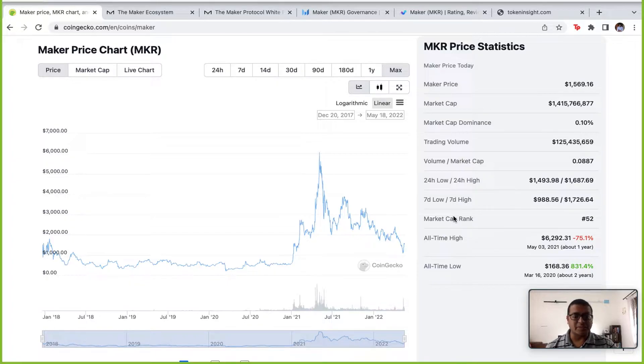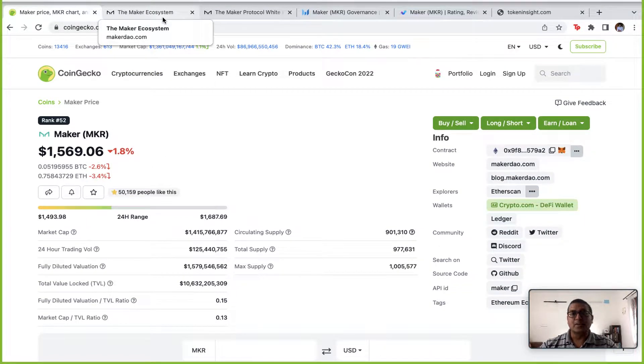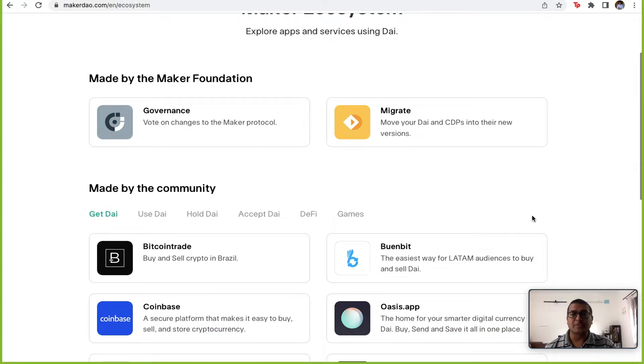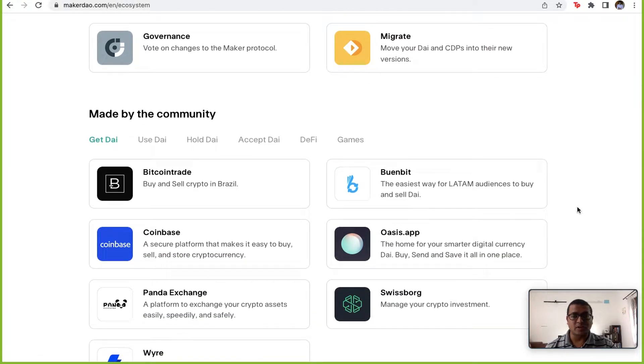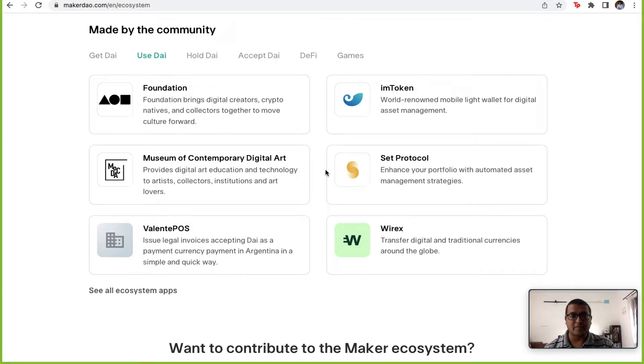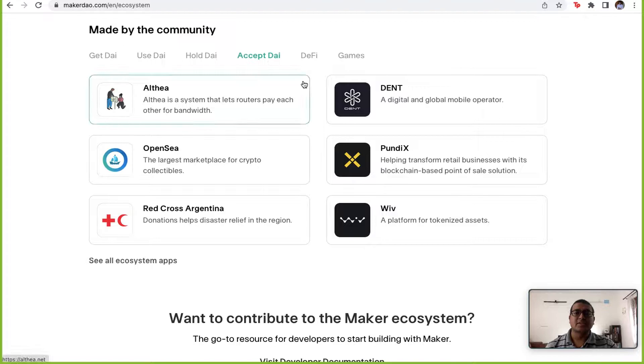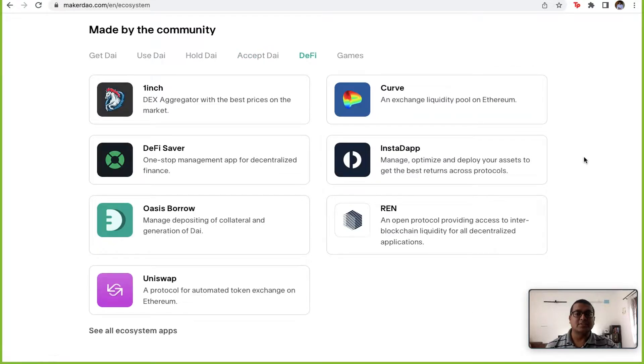What exactly is Maker and who's using it? If you go to their website you'll see the Maker ecosystem — there are more than 400 apps currently using the DAI stable coin. You can buy DAI on several platforms, use DAI on several platforms, and hold DAI to get a savings rate like you get in your bank accounts. There are many platforms, especially gaming platforms and charity foundations, that are accepting DAI.